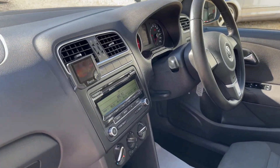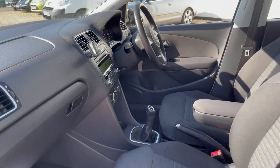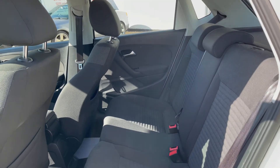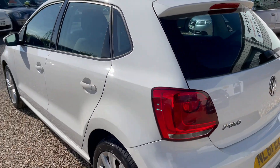It does have the centre armrest with a bit of storage, which is nice. Basic FM/AM radio and someone has installed a Bluetooth parrot system as well, which is very nice indeed. Isofix in the back as well, and air conditioning too — very important in the summer months.